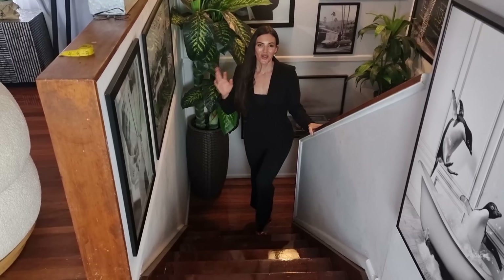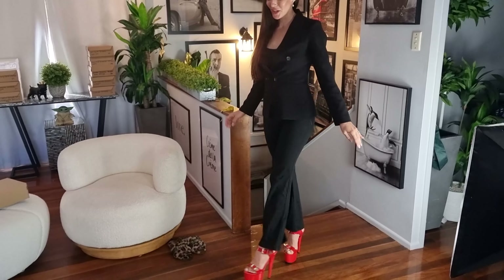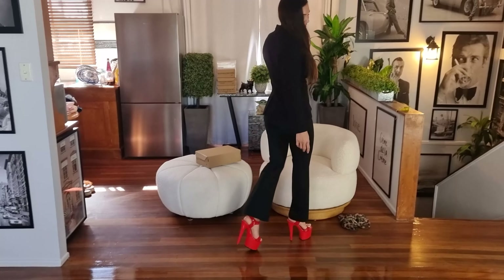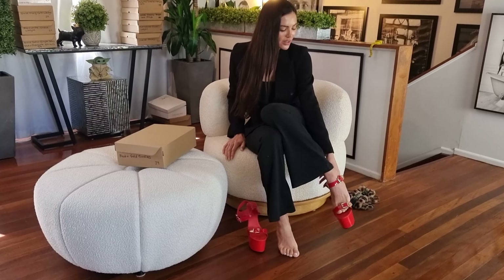Welcome back everyone. We are in these seven inch red shiny heels and I really hope that you have enjoyed this review. I have loved showing you these heels — they've been so comfy to walk in and these are really unique. You can just slide them on and off so easily.